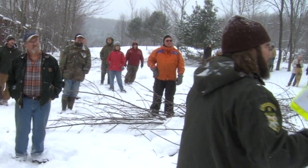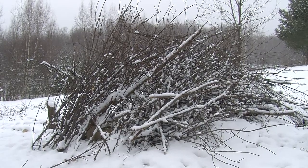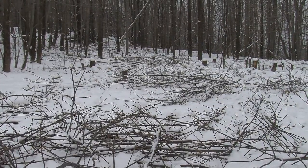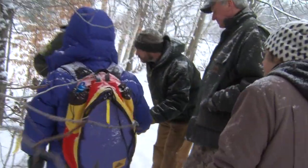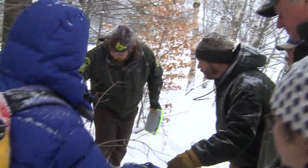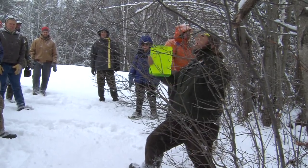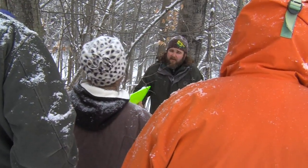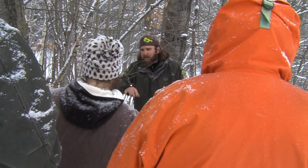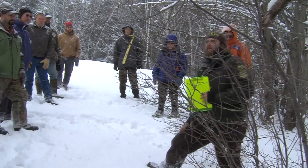Establishing young forest cover, or early successional habitat, benefits everything from shrubland birds like grouse, woodcock, and many songbirds, to deer, turkey, moose, and bear. The more diverse the habitat, the more diverse the wildlife that calls it home. Part of the walk also stressed the importance of controlling invasive plants. Honeysuckle, for example, has no real wildlife value — birds love its berries much like people love junk food, but it's not good for wildlife. The value of most invasive plants for wildlife is far less than what native species provide.